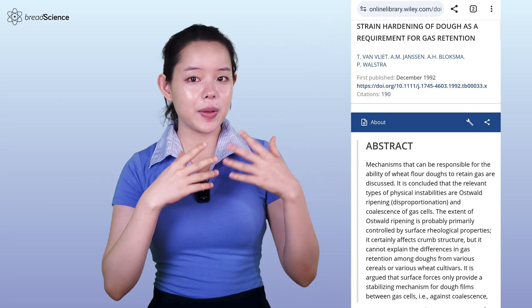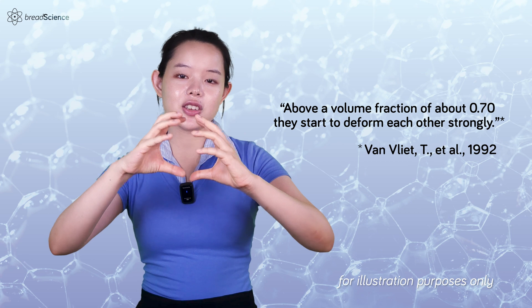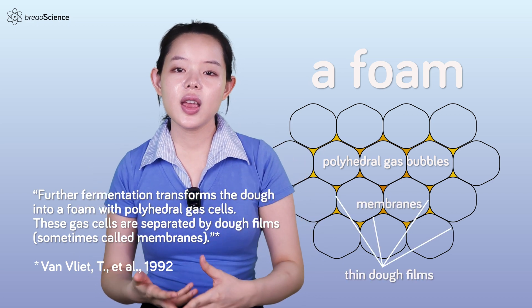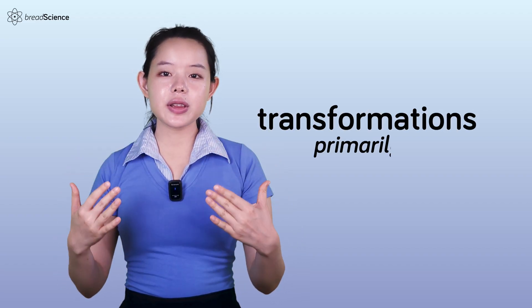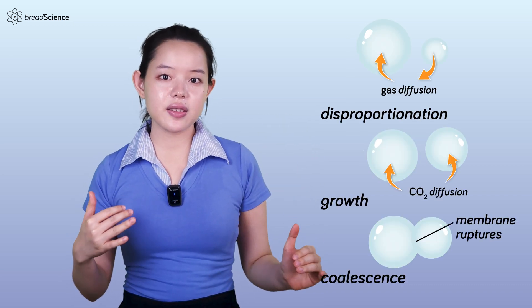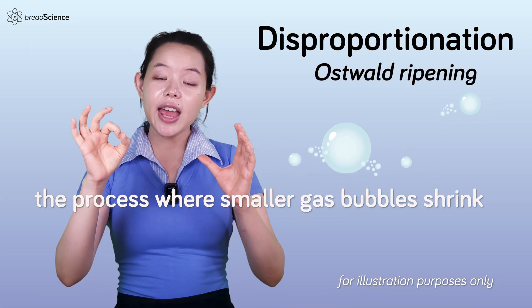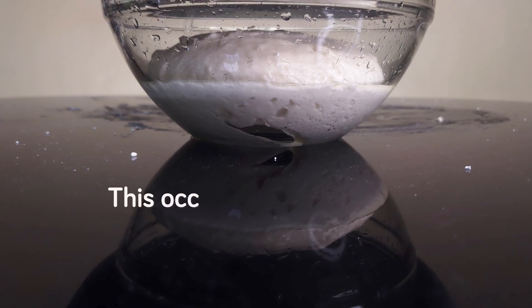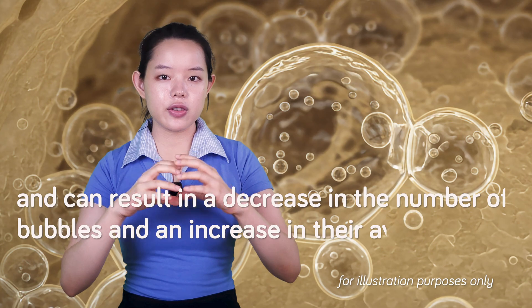With further fermentation, above a volume fraction of approximately 0.7, these bubbles begin to deform each other significantly. The dough transforms into a foam with polyhedral gas bubbles separated by thin dough films, often referred to as membranes. These gas bubbles undergo a series of transformations during fermentation and baking, primarily involving disproportionation, bubble growth, and coalescence. Disproportionation, also known as Ostwald ripening, is the process where smaller gas bubbles shrink and disappear as gas diffuses into larger bubbles due to differences in internal pressure. This occurs primarily during the early stages of fermentation and can result in a decrease in the number of bubbles and an increase in their average size.